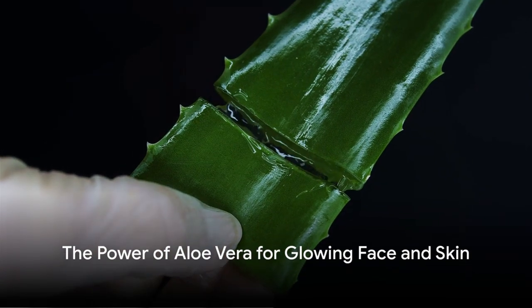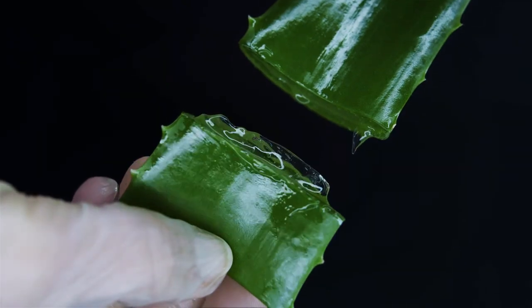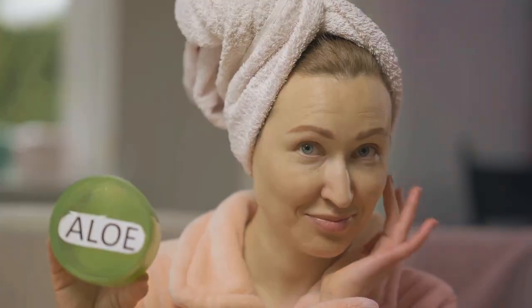Welcome to our channel! Today we're uncovering the secrets of aloe vera for achieving natural glowing skin. This miraculous plant, known for its versatility, is a treasure trove of benefits, especially when it comes to skincare.